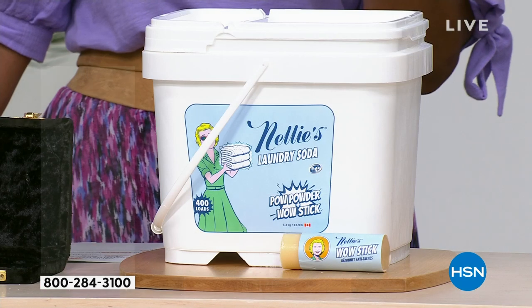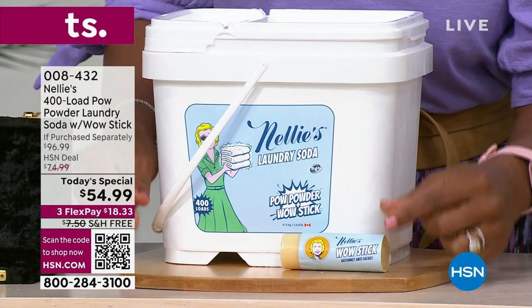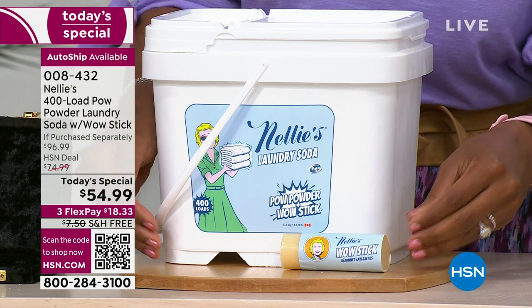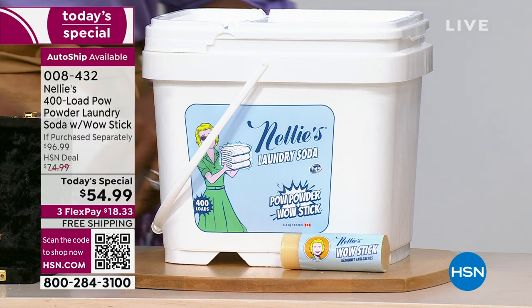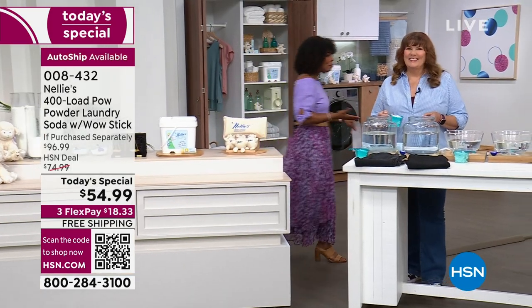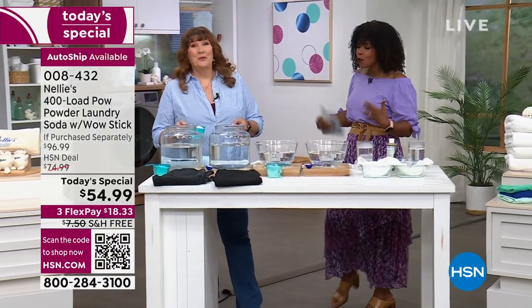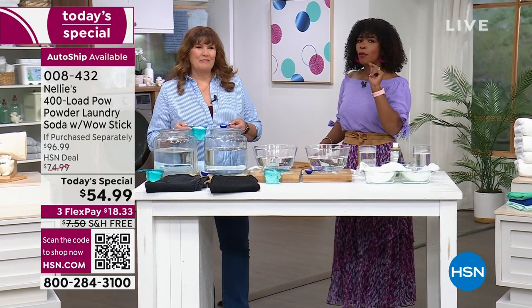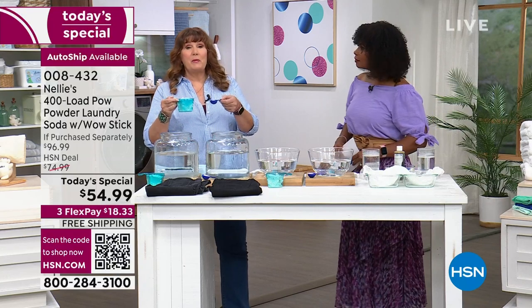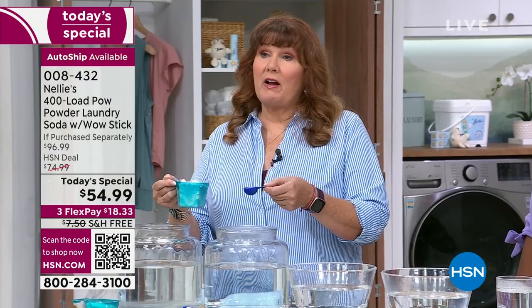That stain stick will allow you to pre-treat areas that are extra stained, extra dirty, when you need an extra boost of stain-removing power. Joining us now is Terry Toner, who's been on television for over three decades bringing us the best products. Nellie's has been the number one laundry product at HSN for 15 years. We start with sodium carbonate, which preconditions the water — whether you live in the city with chlorine-y water or in the country with well water. That sodium carbonate preconditions the water and allows our coconut oil-based surfactants to do a better job.